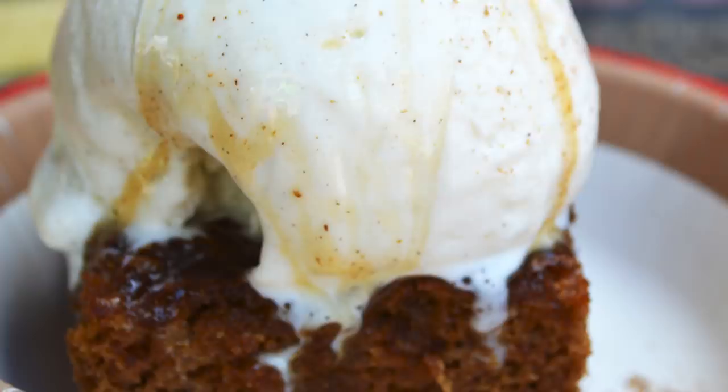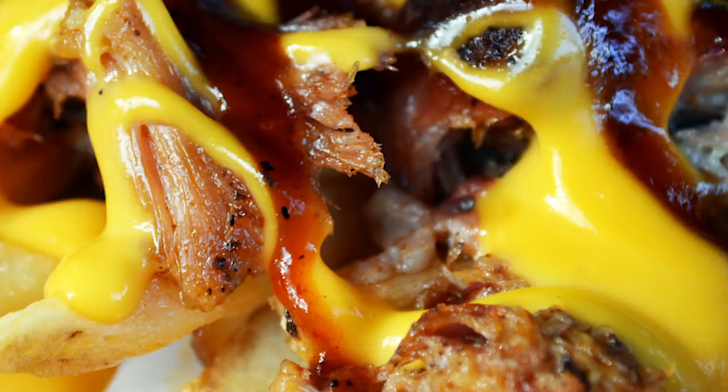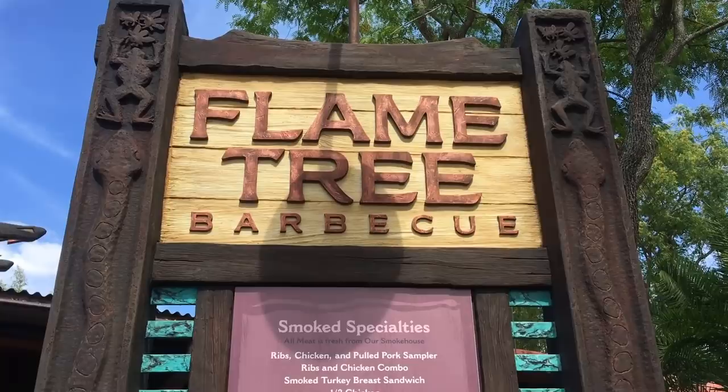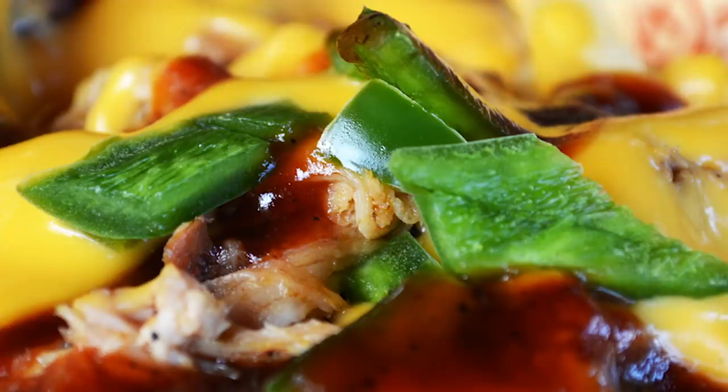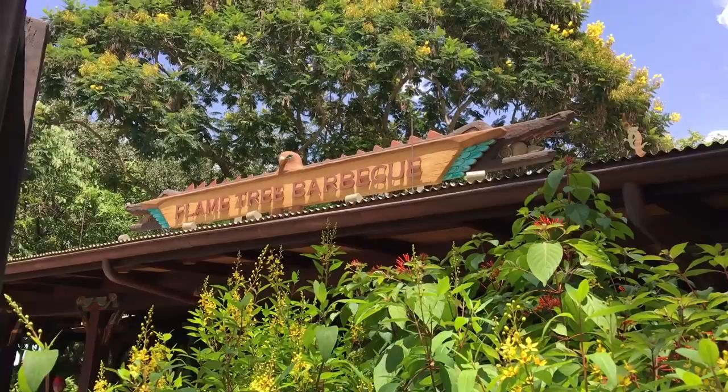Next up, those french fries with pulled pork and cheese. I probably shouldn't even talk about these anymore because I just love them so much. These are over at Flame Tree Barbecue — french fries topped with pulled pork, plastic cheese (which of course isn't plastic, I just call it that because it looks like there's no real food in there), some little vegetables on top, and that distinctive Flame Tree barbecue sauce. This is $6.99 or a Disney Dining Plan snack credit.